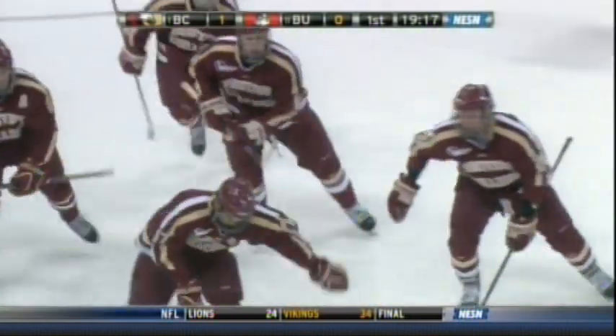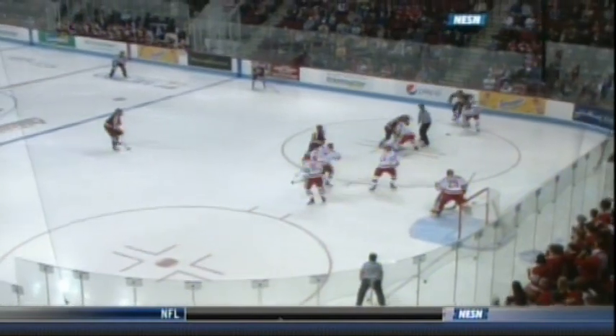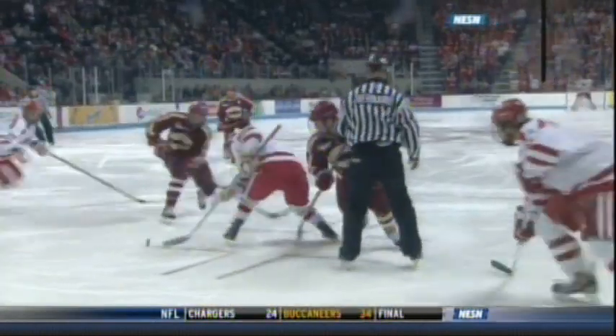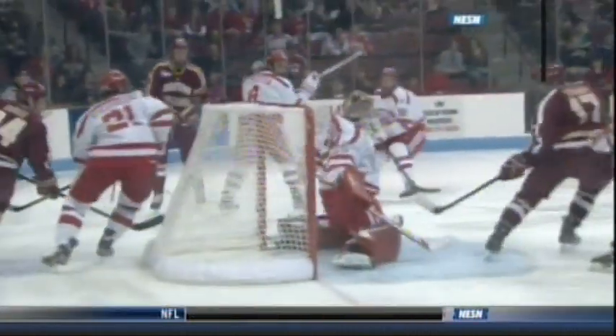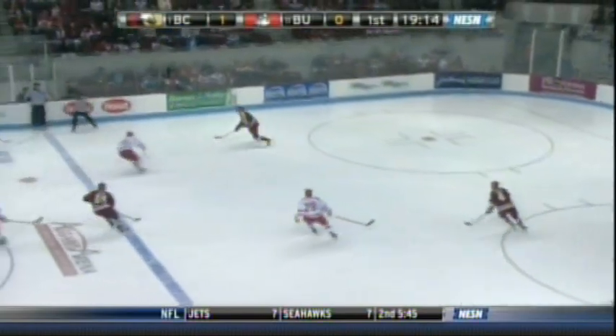The importance of face-offs all over the ice surface, but particularly in your own zone early in a hockey game. You've got to take care of business or you're going to fall behind, and that's what happened to BU right here. Seems like a harmless face-off win by BU, but BC gets to the puck first with inside position. Beautiful feed from below the goal line. Hayes able to jump on that loose puck quickly, and that inside position by Straight went to the top of the crease — layup goal.